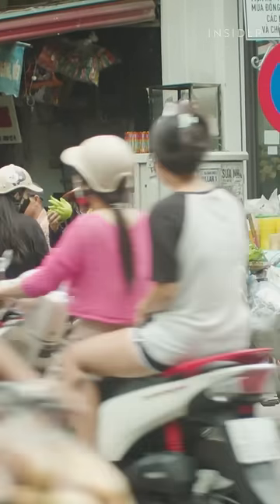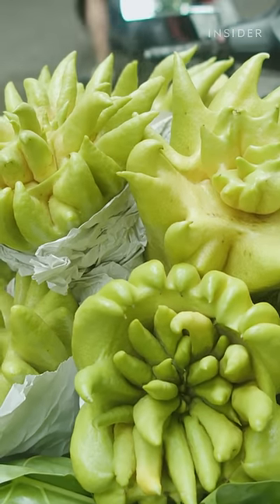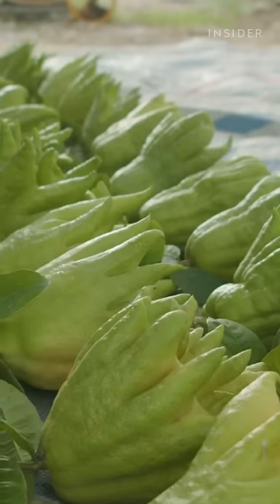While a single fruit sells for around $8 locally, it can be three times as much abroad. The more perfect the fruit, the higher the price.